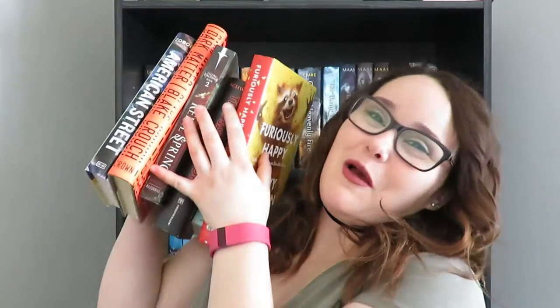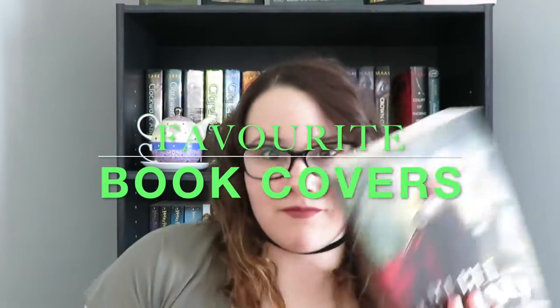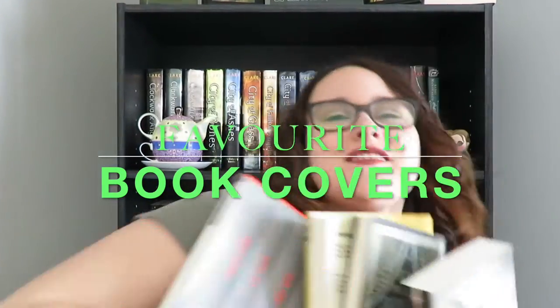Hey guys, it's Jessi from Jessi's Shelf and today I'm going to be showing you some of my favorite book covers. I have 10 books here. Some of these books I loved along with the cover, and some of the books were just not great — actually there's a couple I'm thinking of unhauling but they're just so beautiful I'm having a hard time getting rid of them. These are in no particular order, just pretty book covers that I like.